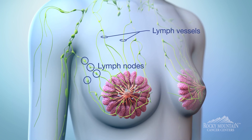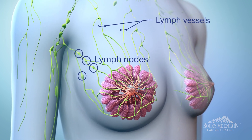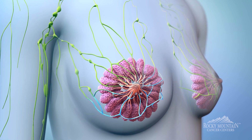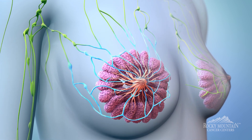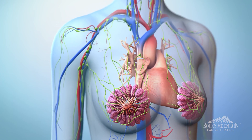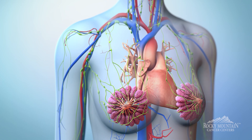The breast has draining lymph nodes, and it can drain from the breast to those lymph nodes and can go to the lymph nodes in the axilla, which are considered regional lymph nodes, or where the breast drains to. Or it can actually even spread to other areas of the body as well, which is not as common, but can happen.